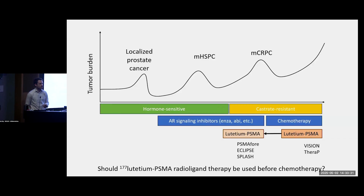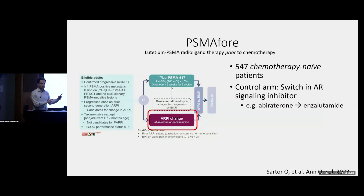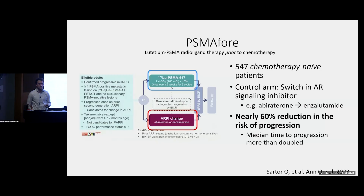There were three large trials that asked this question. We participated in Eclipse, but I'll talk about PSMAfore, which was the first to present its results. PSMAfore looked at patients who had not yet received chemotherapy and had just progressed on one hormone pill. Patients were either treated with a switch from one pill to the next — from abiraterone to enzalutamide or vice versa — or in the experimental arm, given up to six cycles of Pluvicto. The study was positive, showing a nearly 60% reduction in the risk of progression with Pluvicto, and the median time to progression was more than doubled with Pluvicto treatment.